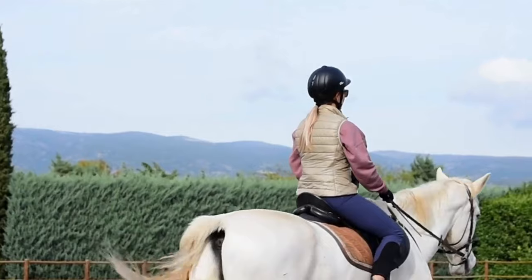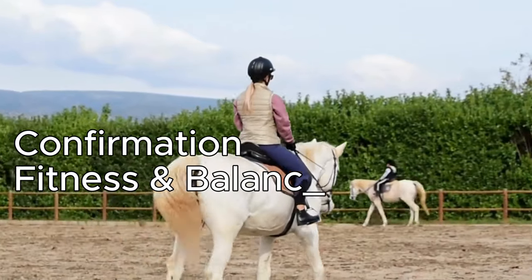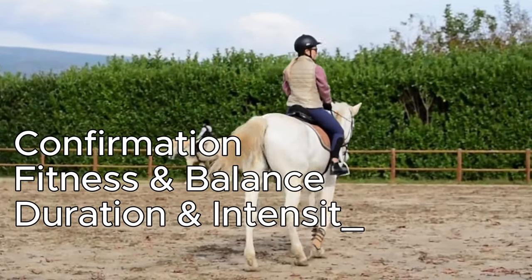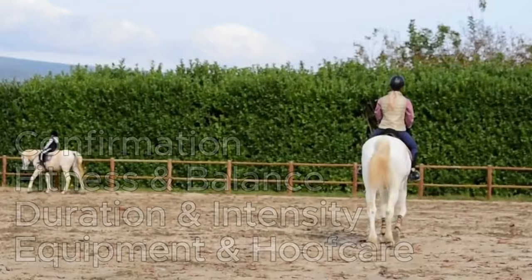Other things do have to be taken into consideration, such as conformation, fitness, and overall balance of your horse. Obviously, the older they are, the better their balance is. Also important are the duration and intensity of the work they are doing, the equipment you're using, and their hoof care and hoof condition.